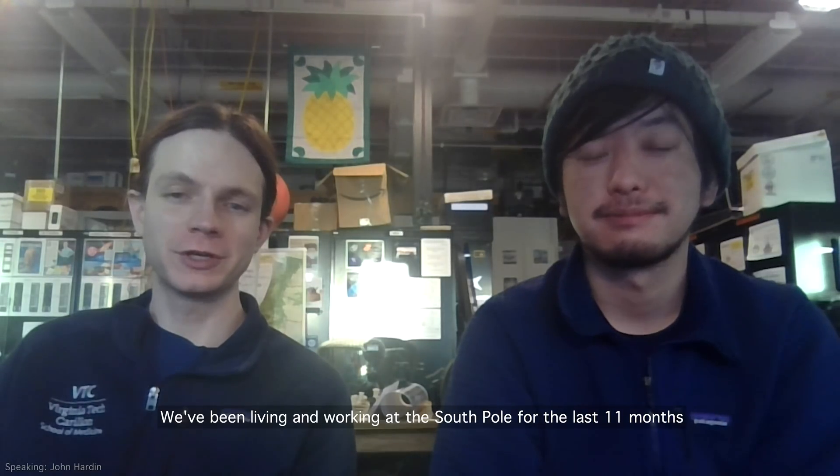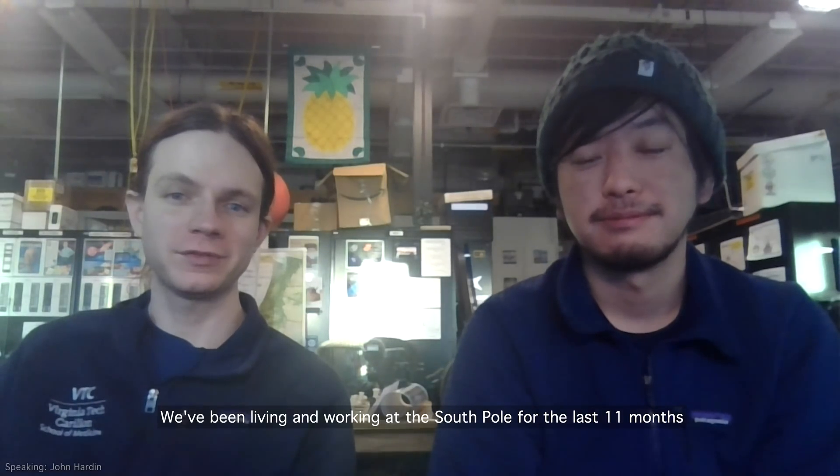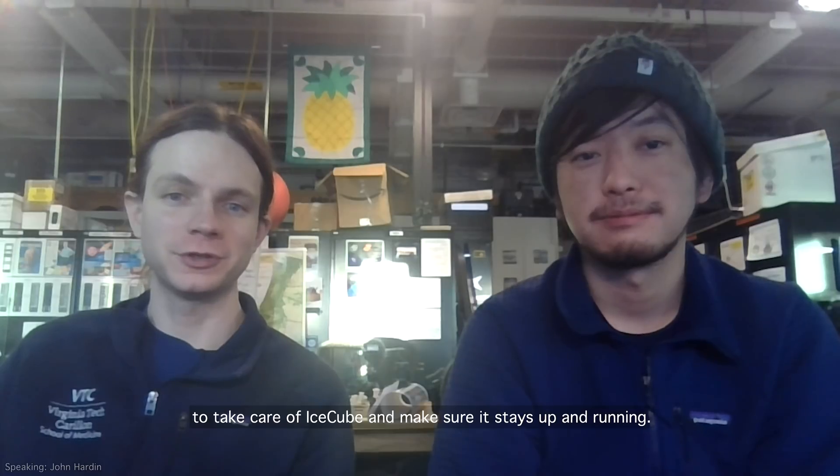Hi, I'm John Harden. Hi, I'm Yuya. And we are IceCube's Winter Overs. We've been living and working at the South Pole for the last 11 months to take care of IceCube and make sure it stays up and running.